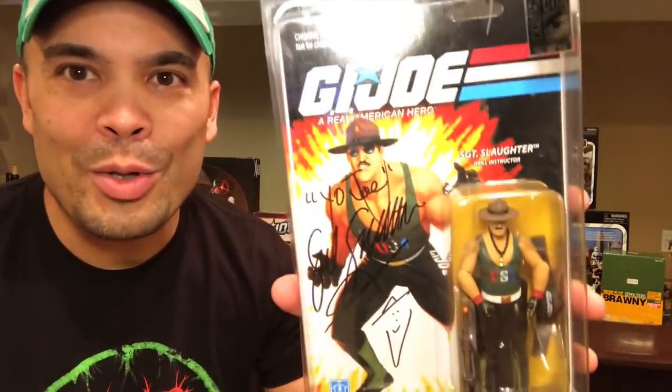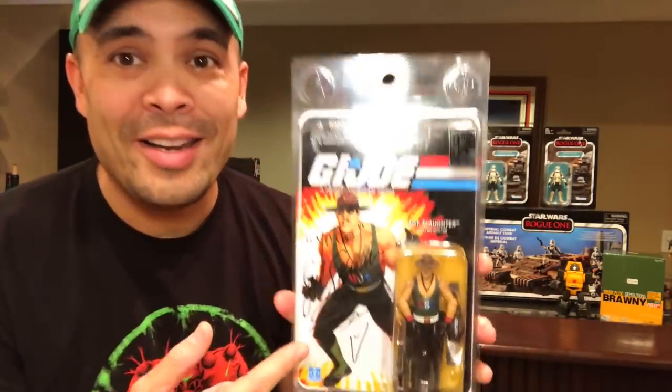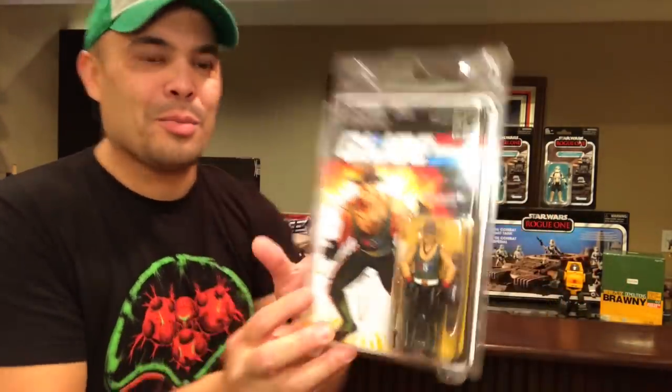And then there is the Sgt. Slaughter — you heard the story behind this one. This is already one of my favorite things in my entire collection. It was very, very cool to meet one of my childhood heroes. He was like a superhero to me — was a wrestler, was a G.I. Joe. I've always been a fan of Sgt. Slaughter, and to meet him, shake his hand, have him salute me, and sign this figure — which is a grail figure for me — was just an awesome experience. I can't wait to display this with pride.